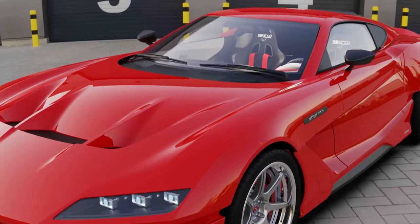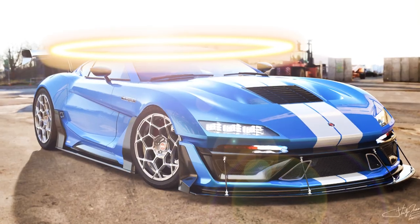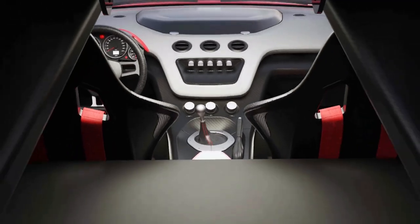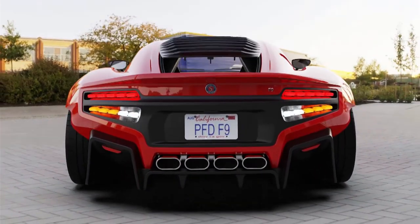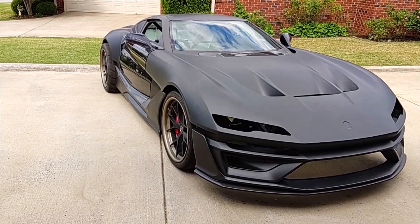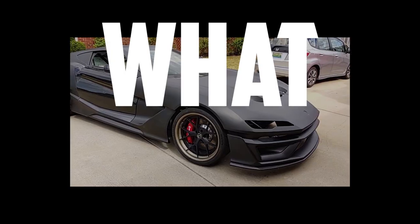Factory 5's F9 was designed to be the halo car of affordable exotics — a cheap DIY build made of carbon fiber and raw American horsepower. But despite being unveiled back in 2019, the project still hasn't hit the streets. What happened?